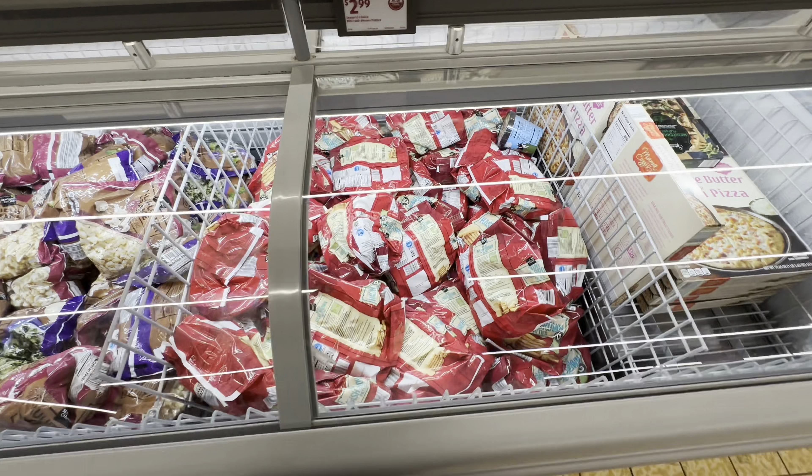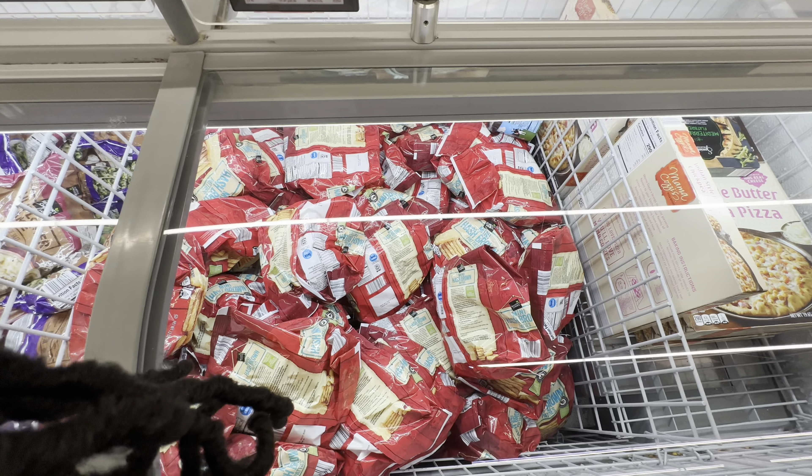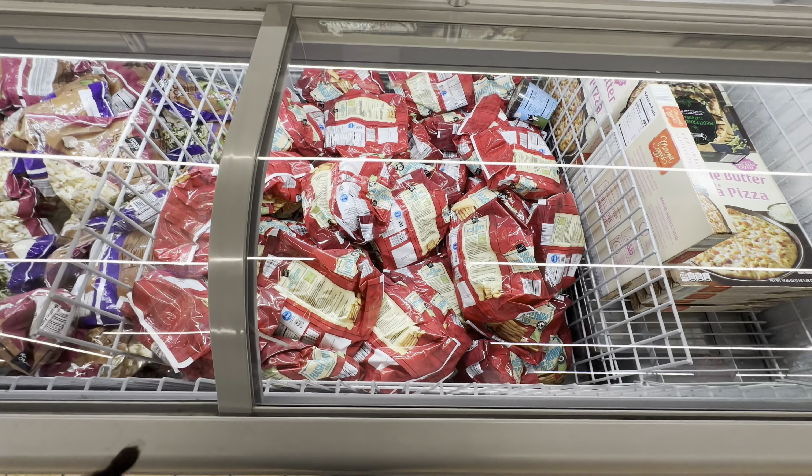Here we have the mini hash brown patties. They are $3.